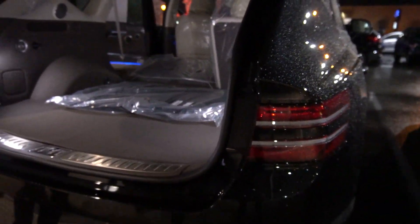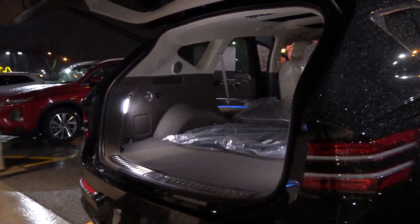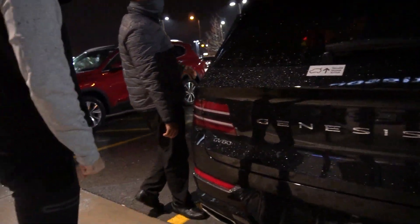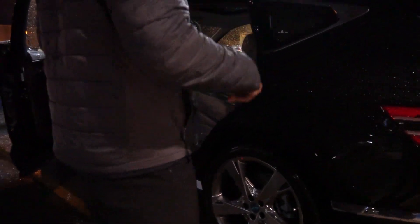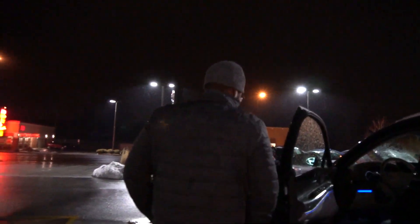The coolest feature on this thing is the automatic parking. You know how you can move it back and forth? You can literally have it park itself in a straight spot or in a parallel spot. With the key, you can literally stand outside the car and it parks itself. Man, this thing's beautiful. Let's take it for a drive.